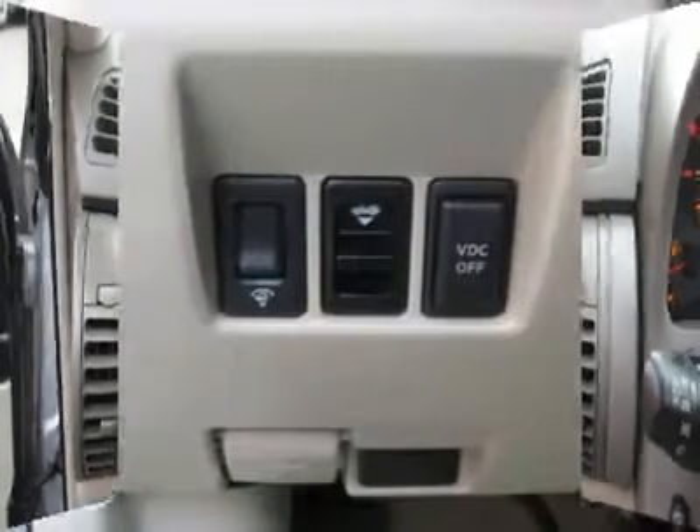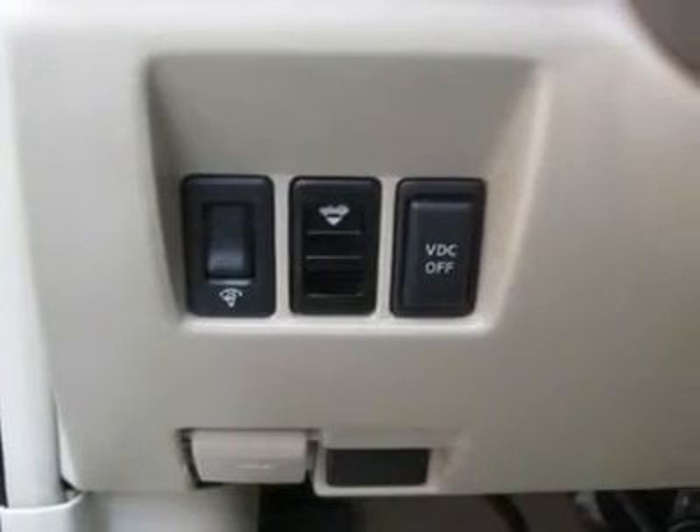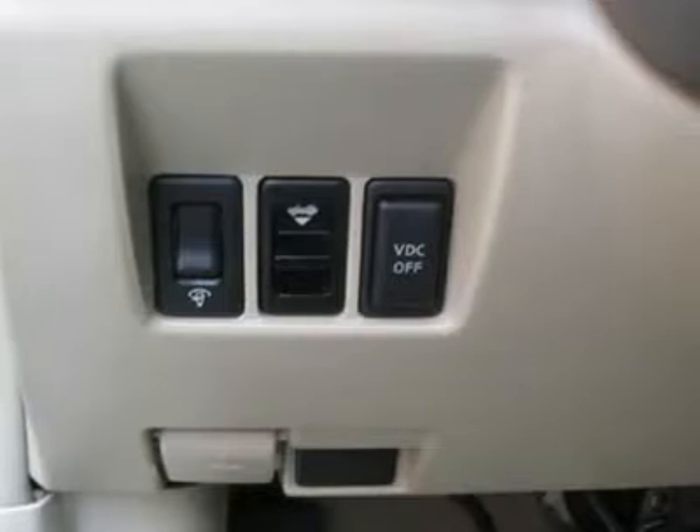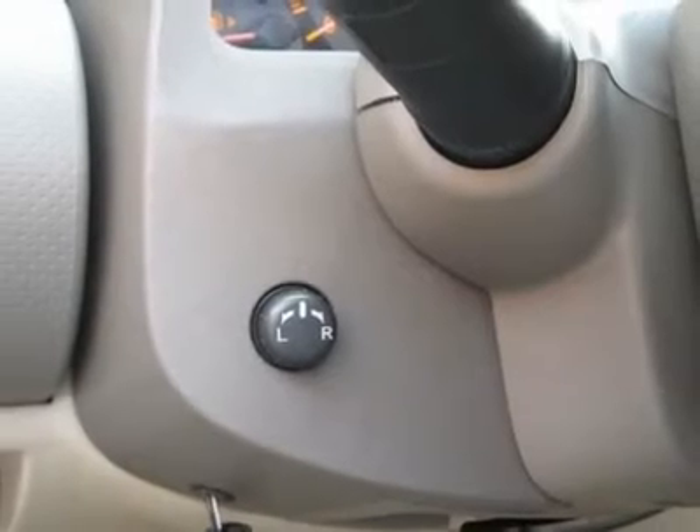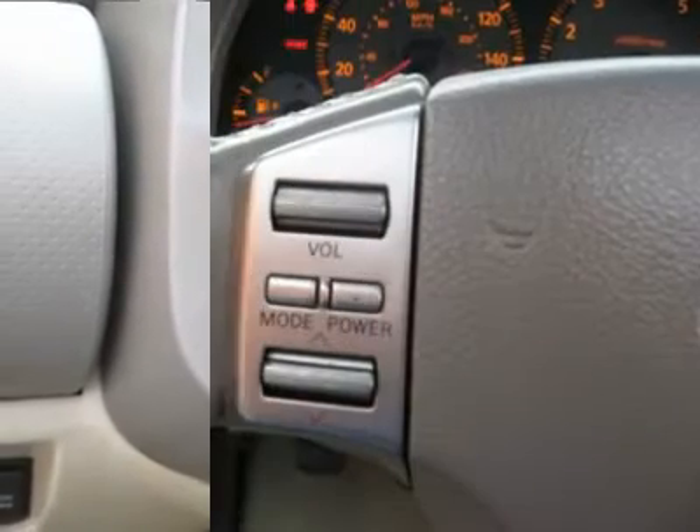Rear defogger, fog lights, intermittent wipers, AM/FM, cassette, CD changer, anti-theft, Bose premium sound system, wheels, leather interior surface, navigation system, rear spoiler.